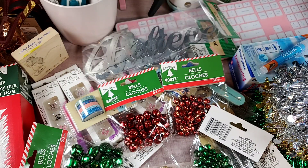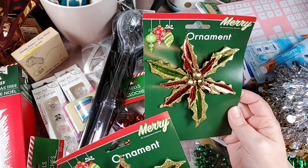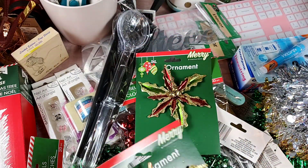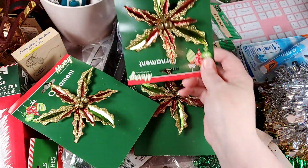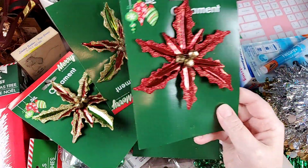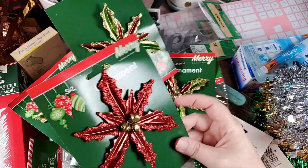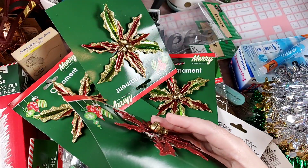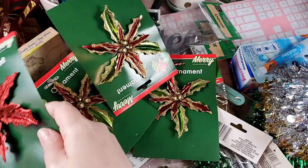We're getting into potluck season, so I went and picked up some utensils that if they don't come home, I'm not going to cry. And these I really loved — I thought these would be pretty to help decorate gifts. Since they're an ornament, you can take them off the gift and either use them on the tree or whatever. I got three of the red and green and then one of the red. They're metal and look like they're attached fairly well.